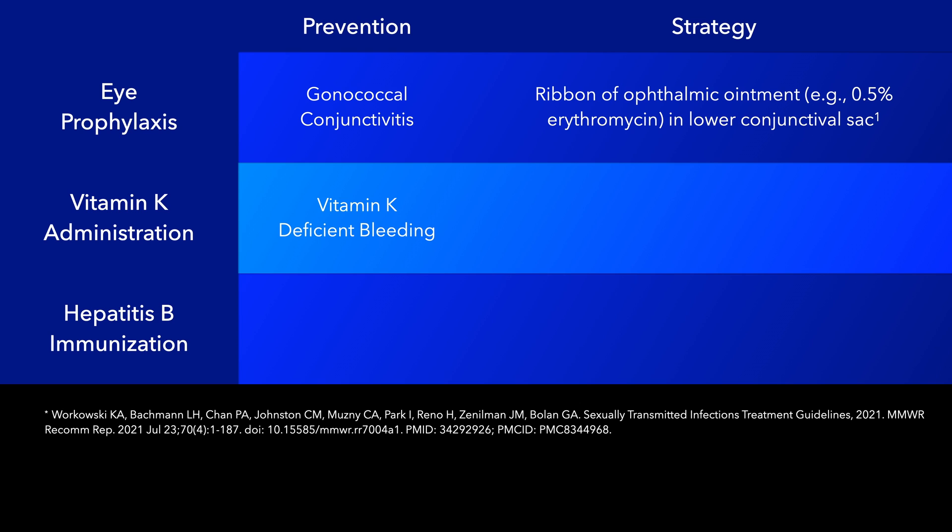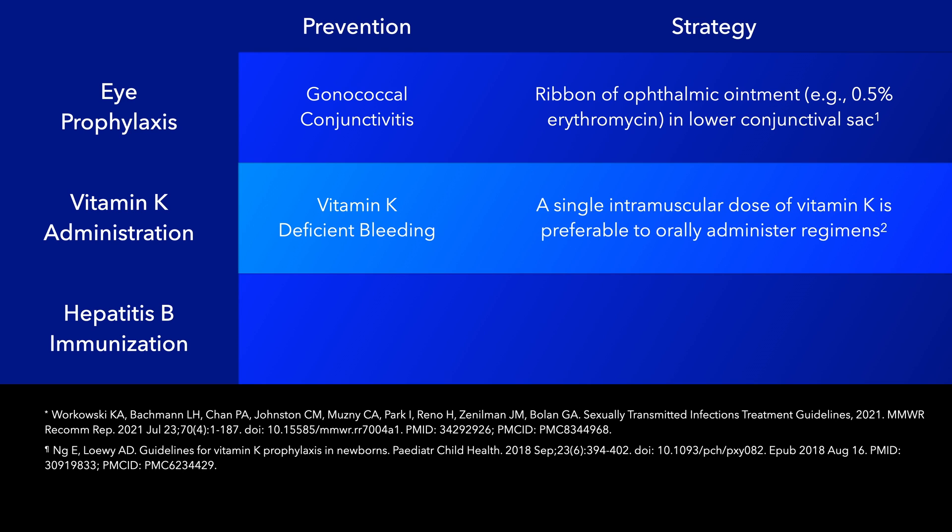Prophylactic vitamin K1 is administered shortly after birth to prevent vitamin K deficient bleeding. A single intramuscular dose of vitamin K is more effective than orally administered regimens in decreasing the risk of late-onset vitamin K deficient bleeding and is thus preferred.